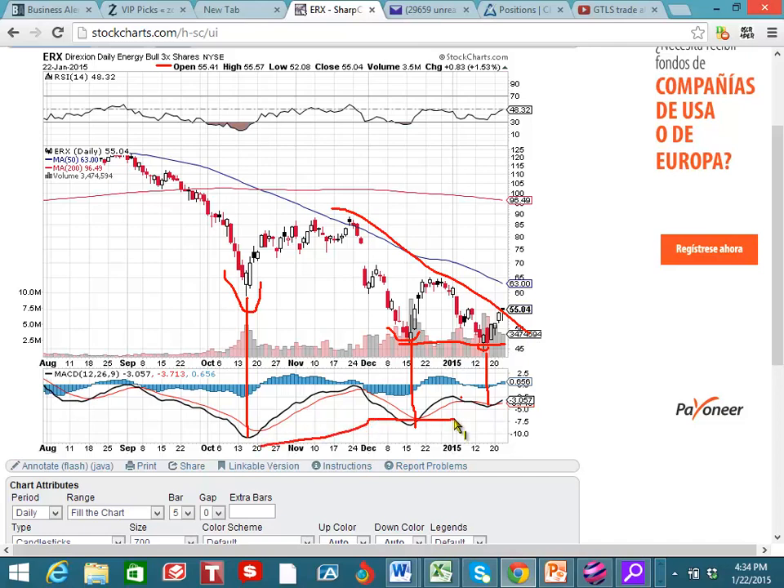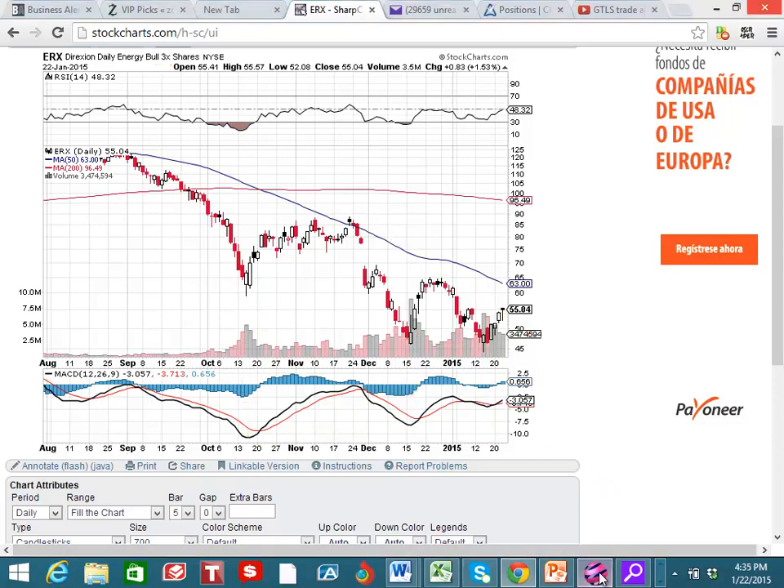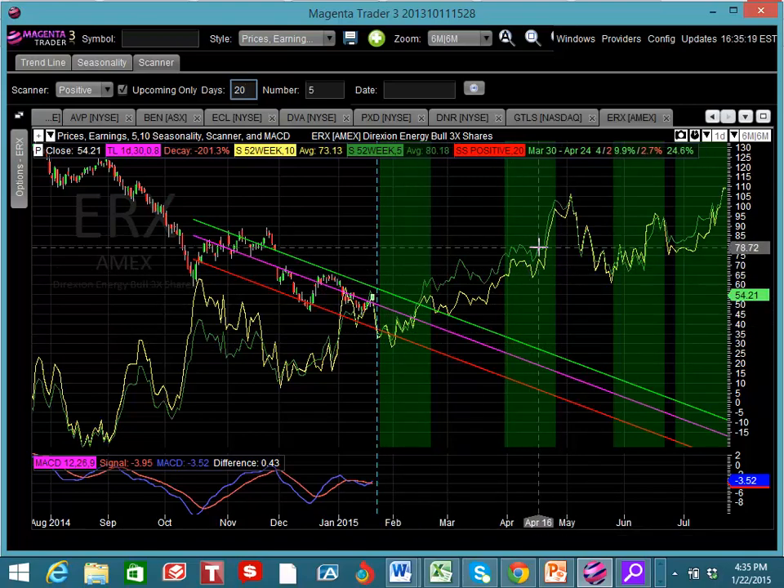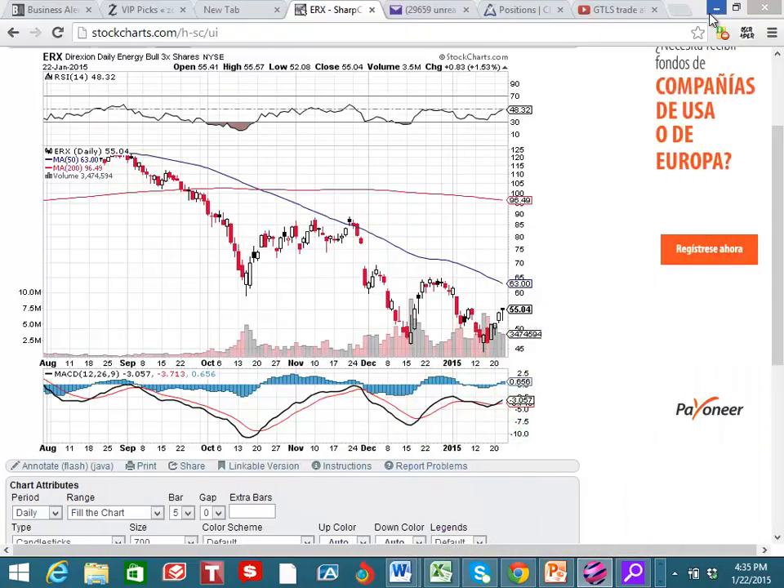So this is setting up a real nice divergence, a nice trade to the upside. From January 23rd to February 19th, we have a 5-19% move — about a 10% move — and then right here we have another move on this trade.